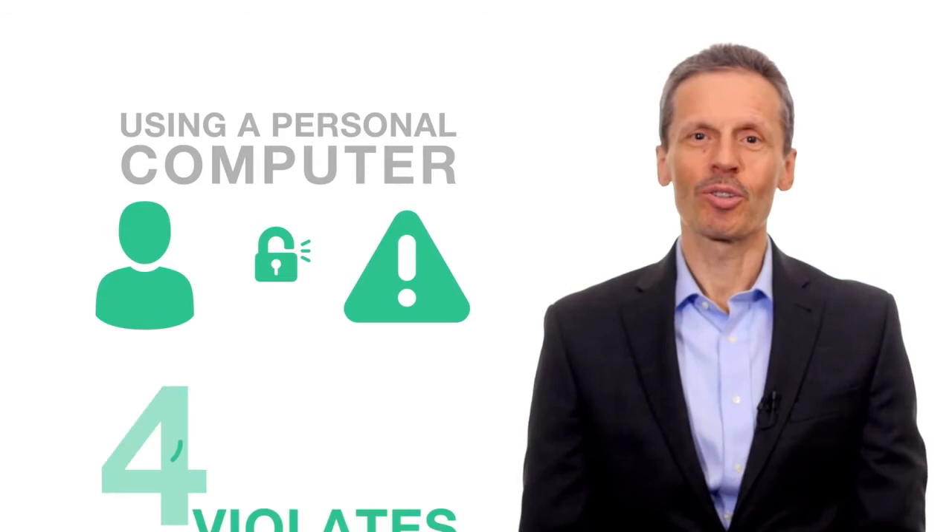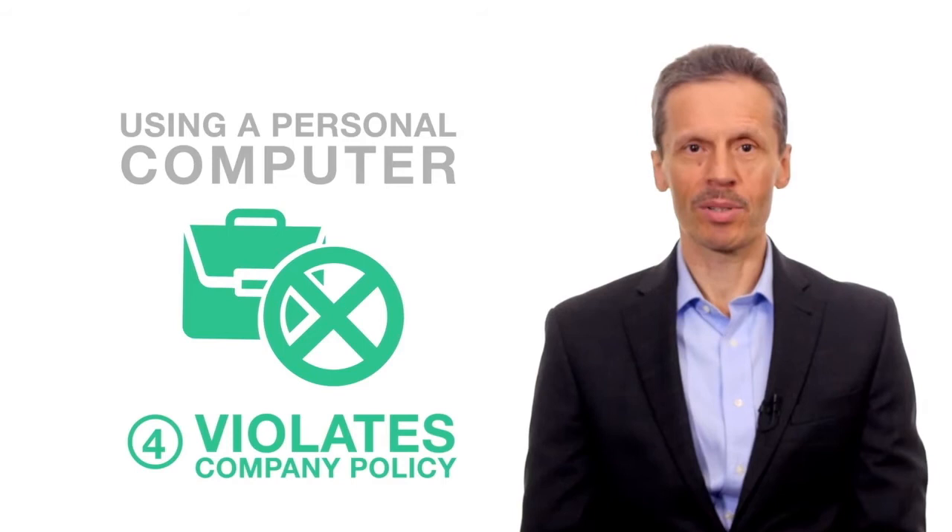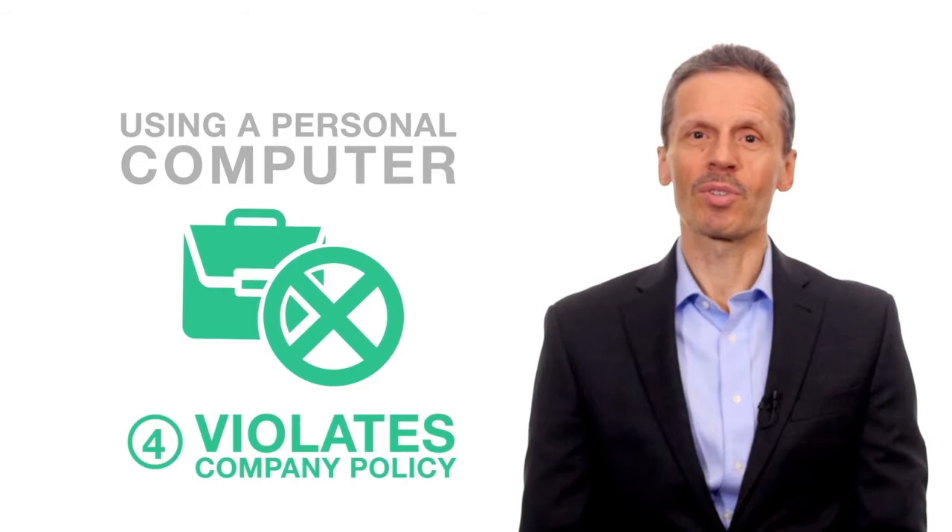Lastly, you shouldn't use your own computer for business because it likely violates company policy. For example, at Stuart, any security incident that harms the company as a result of using a personal computer or email address is grounds for termination.